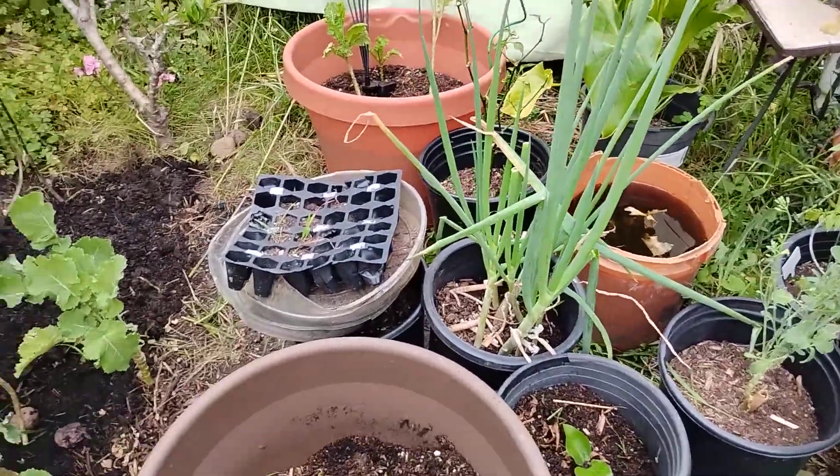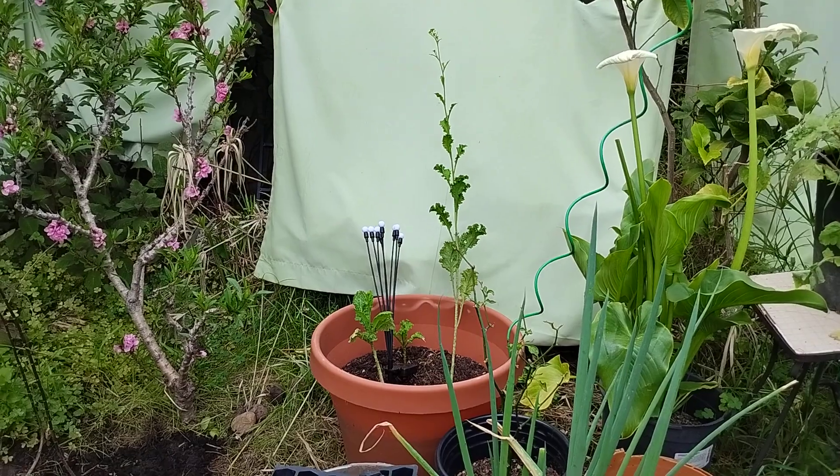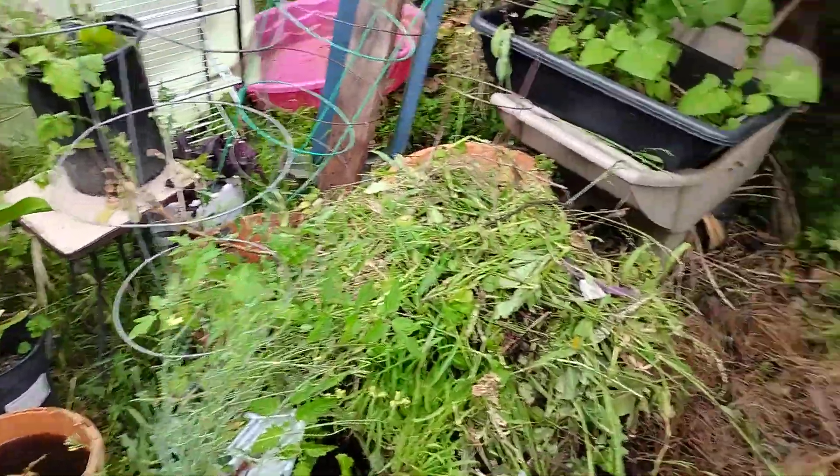All this is gonna get rearranged and resituated. Back there you see that curly mustard bolting. The peach tree is looking good and the lemon is looking good.